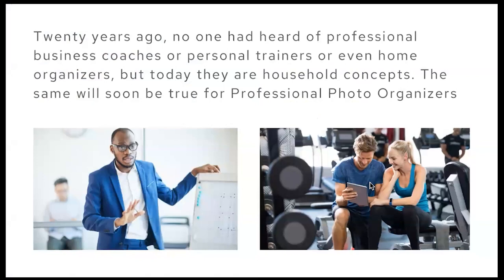Twenty years ago, nobody had ever heard of professional business coaches — they hadn't heard of personal trainers or home organizers — but today those are household concepts. That is becoming true more and more for professional photo organizers. Our professional community includes people from over 20 countries, including the US, Canada, the EU, the UK, Australia, South Africa, Malaysia, Brazil, and we just had our first member from Austria join last week.